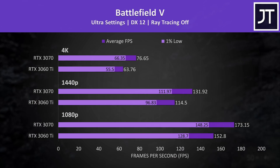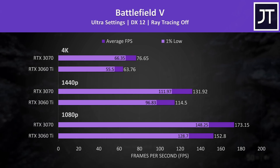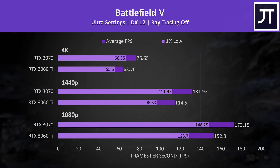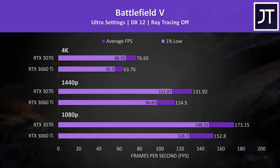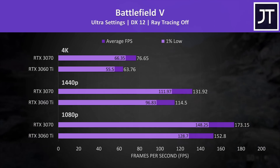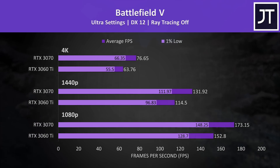Battlefield 5 saw an above average difference between the two, but despite that there's still not too much difference. Even at 4K the 3060 Ti was still able to pass 60 FPS with the highest ultra setting preset. The 3070 was 20% faster than the 3060 Ti here, the largest difference at 4K out of the 13 games tested.